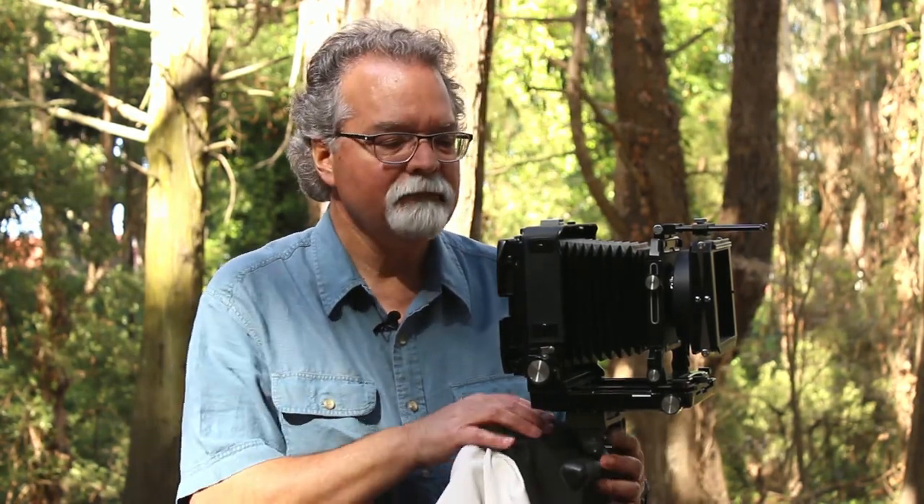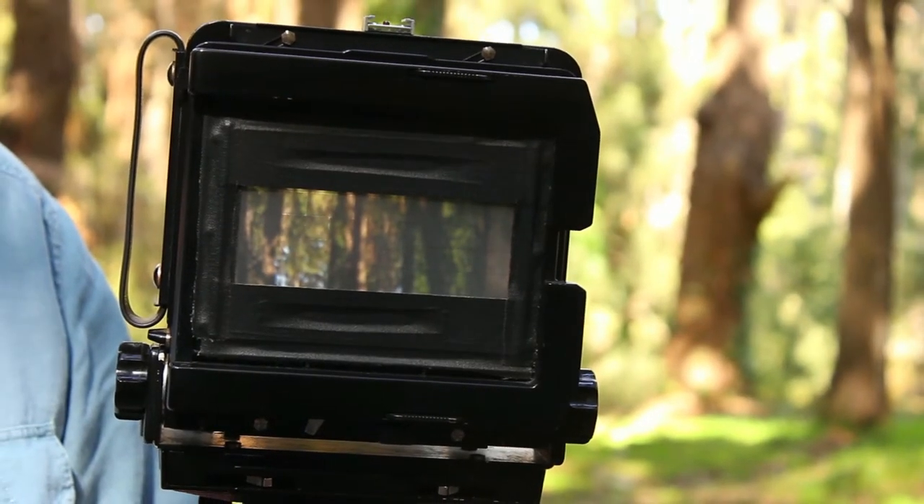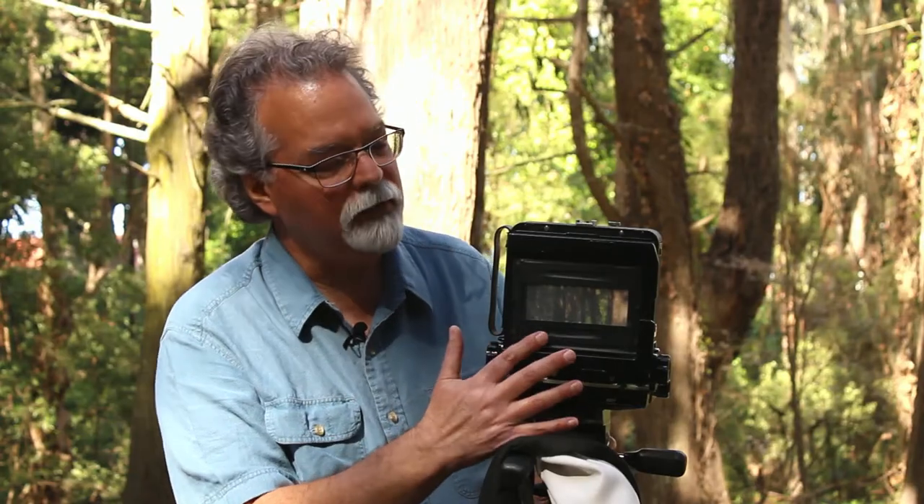It slows you down. It requires a tripod. There are sheets of film instead of rolls of film. But the size of the negative — almost 5 inches — gives you a lot of information and allows me to make these really big prints.